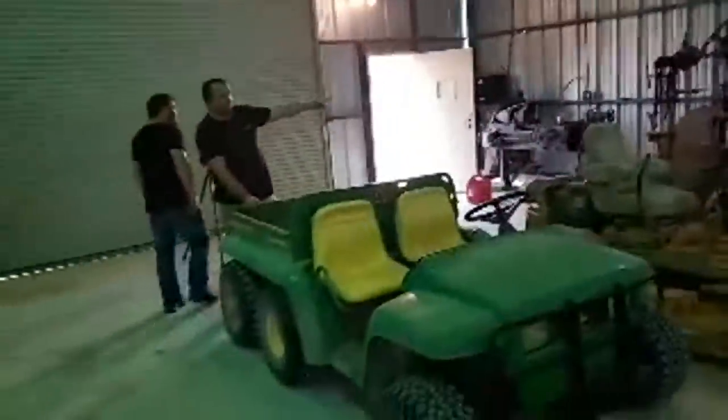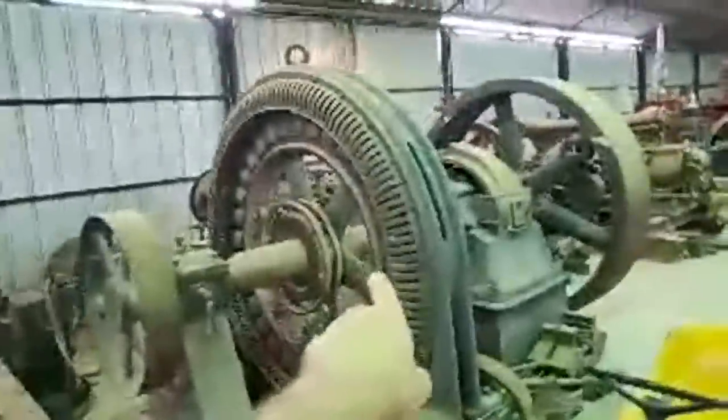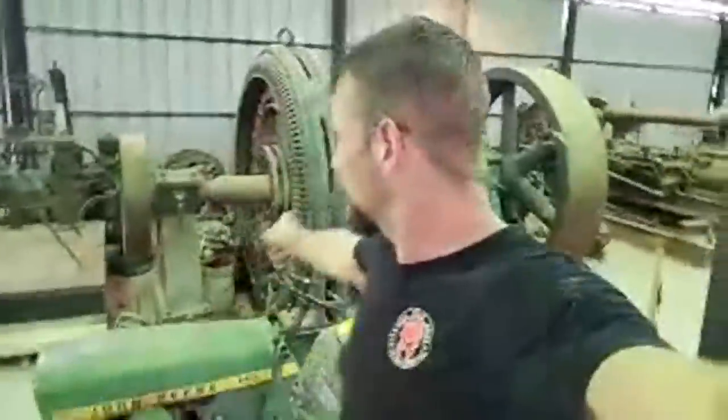I'm going to flip the camera around. There's a tiny little generator — probably run your house. Two or three million.